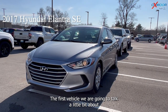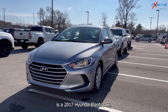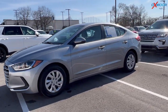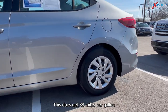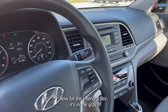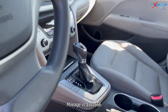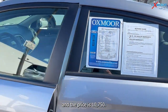The first vehicle we are going to talk about is a 2017 Hyundai Elantra SE. The exterior color is in a shell gray. This is going to have remote keyless entry, gets 38 miles per gallon, and you'll have the steering wheel audio controls. The interior color is gray. Mileage is 131,566 and the price is $10,750.